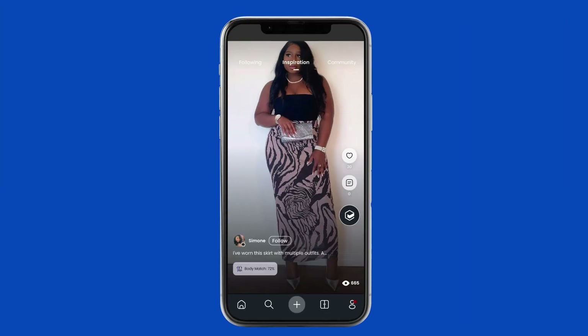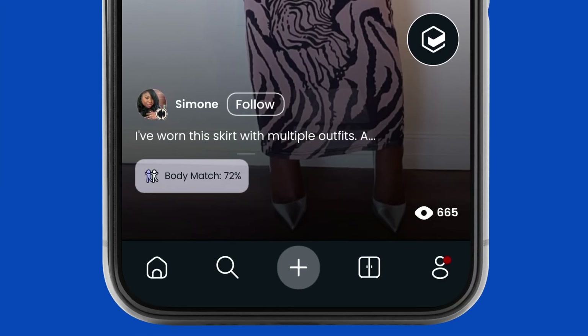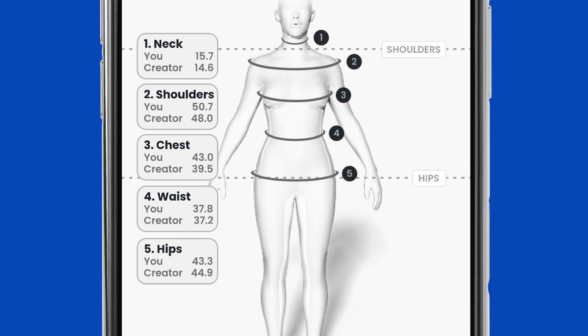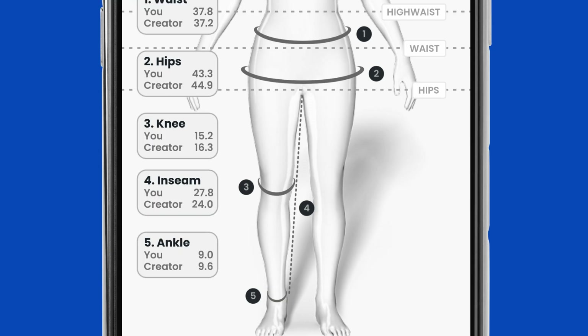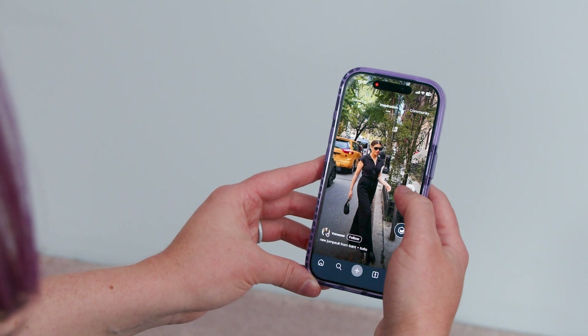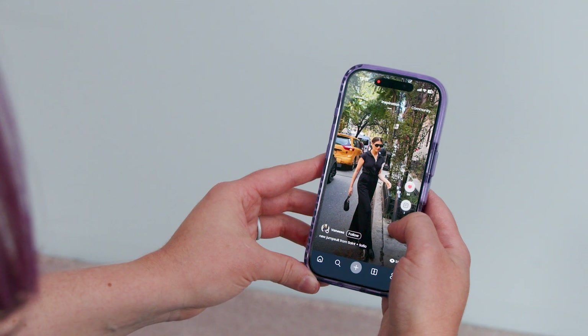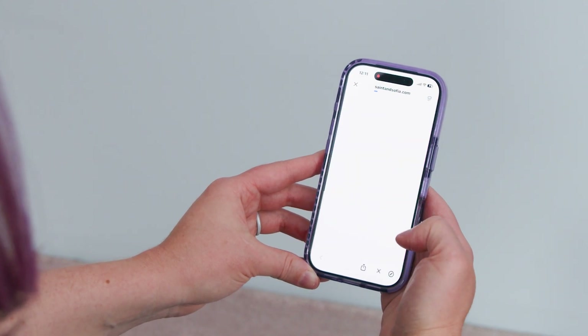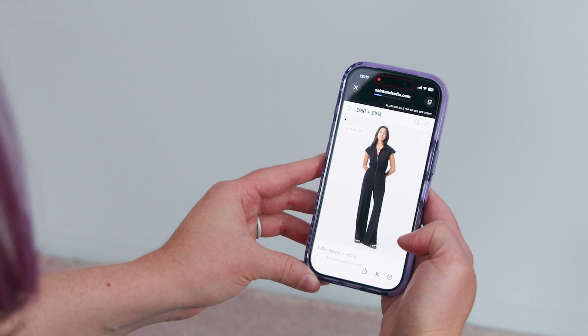Now you're scrolling through, you'll see a fashion inspiration from one of the users on the platform. You have an option to see how close this user's body shape is matched to yours. If you see something you like and you want to continue to purchase the product, you click on it and you complete all the purchases on the brand's website.